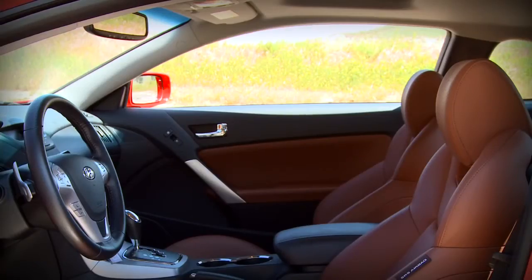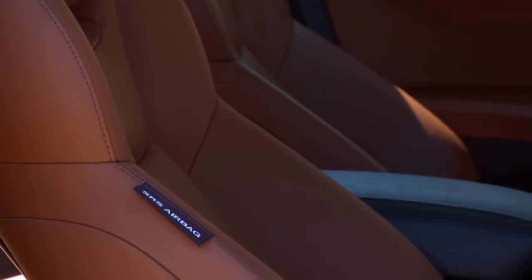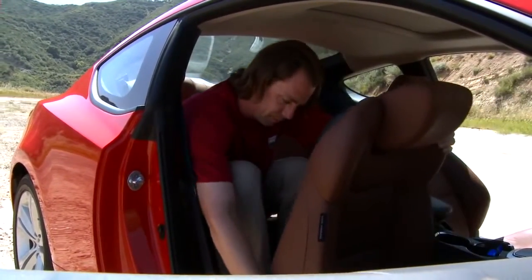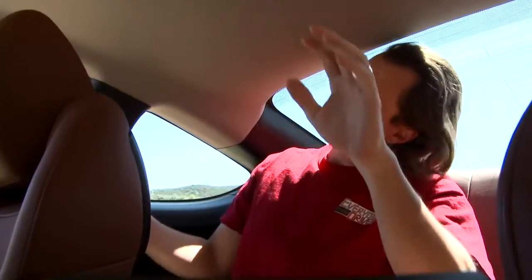The seats in the Genesis Coupe look nice, but they're pretty thinly padded. Everything about the materials and the interior on the Infiniti suggests it will be more comfortable, but for me personally, I'm much more comfortable in the Genesis. Your money definitely went into the fun part of driving and not the luxurious part. So what kind of driving do you do? It's time for Hyundai to get that right — if they're bringing this car, they need to get that right.